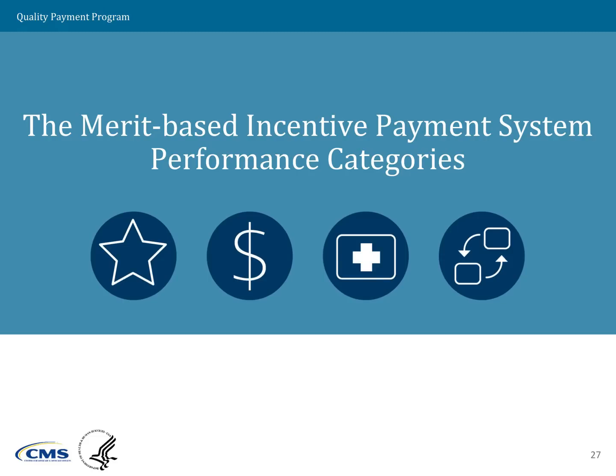The Merit-Based Incentive Payment System Performance Categories. I'm Molly McHarris with CCSQ, and I will be leading you through this discussion.